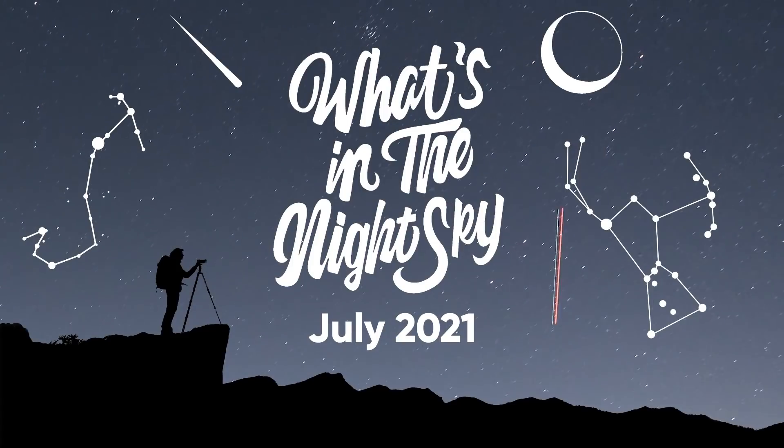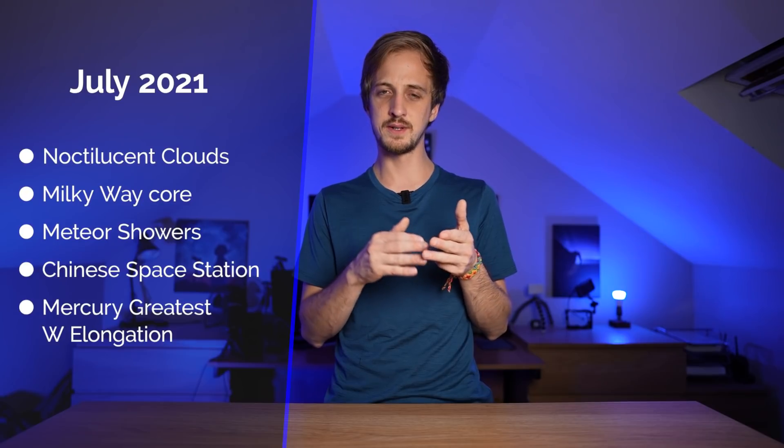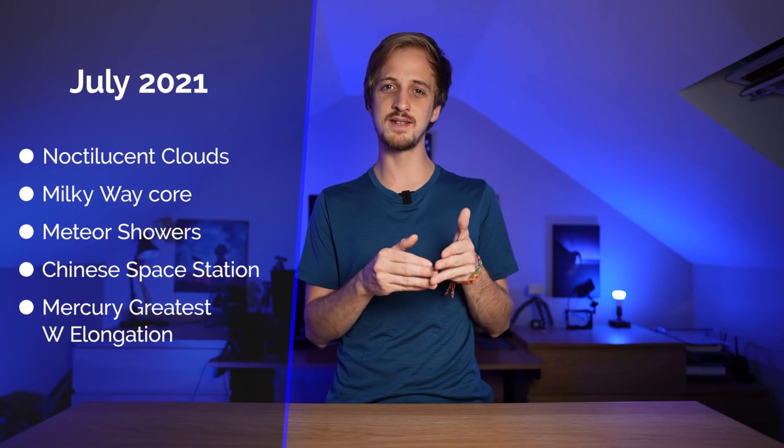Welcome back to another episode of What's in the Night Sky for July 2021 with me Alan Wallace. Coming up this month we've got a bit of a mixed bag: it's going to be the last month where you can see and photograph the noctilucent clouds, we're within the peak of Milky Way core season, there are a few meteor showers picking up, and I'm going to talk about how to see and photograph the new Chinese space station. Mercury also reaches greatest western elongation.